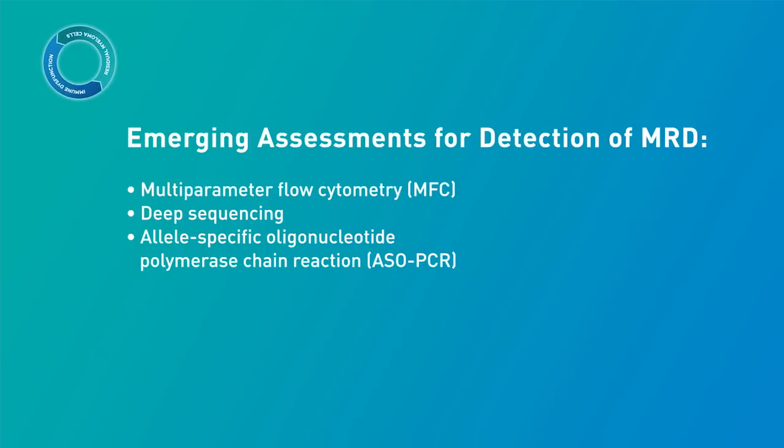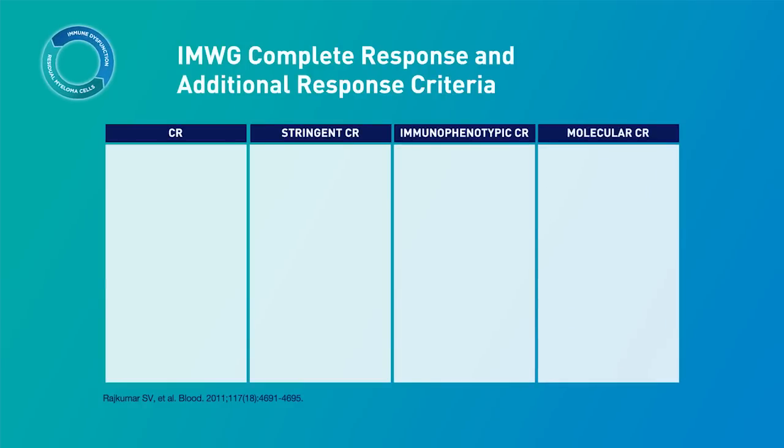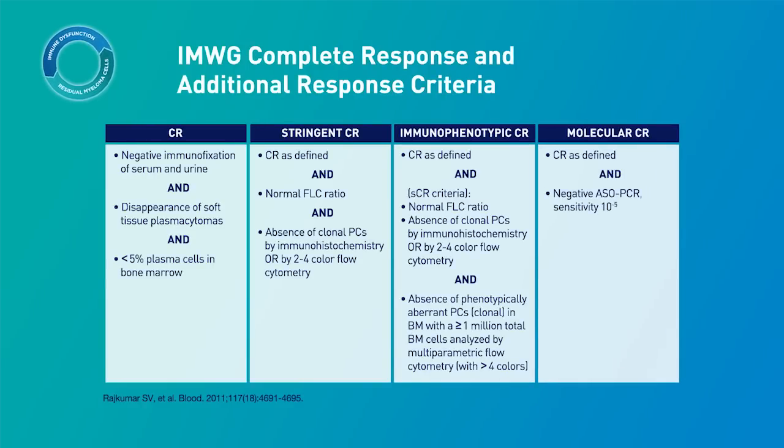In multiple myeloma, there is not yet a standardized method for measuring residual disease. The definitions of complete response, or CR, are also evolving to more accurately describe a patient's response in the context of residual disease. The International Myeloma Working Group currently provides several grades of CR, as seen in this table. In addition to the traditional definition of CR, there are now more specific categories including stringent CR, immunophenotypic CR, and molecular CR.